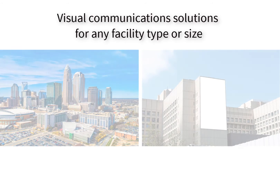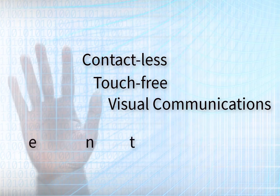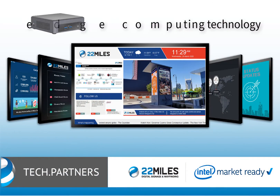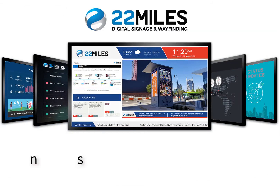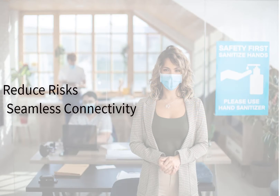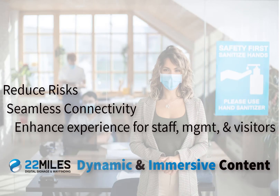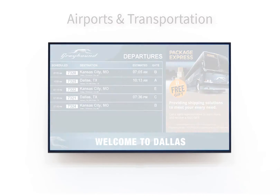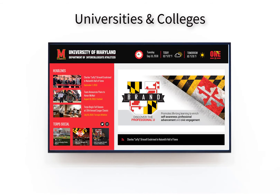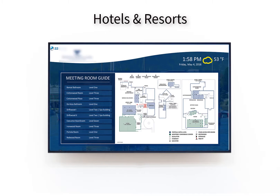Facilities of all shapes and sizes will be focused on enhancing the user experience with contactless visual communications serving real-time infotainment. With the full partnership of Intel and its CPU and edge computing technology, 22 Miles is able to provide visual communications solutions to reduce risk, with seamless connectivity spanning markets from airports and transportation to corporate, convention centers and venues, universities and colleges, government agencies, hospitals and healthcare, and hotels and resorts.